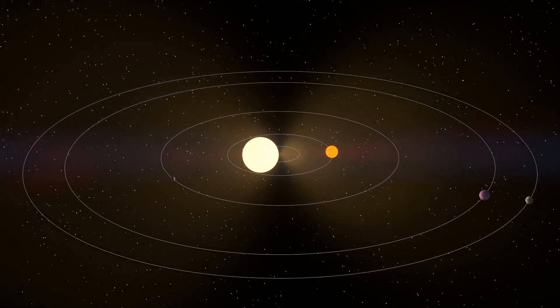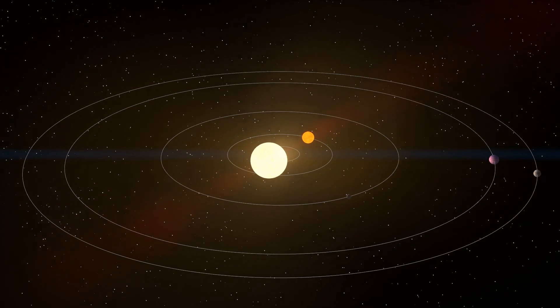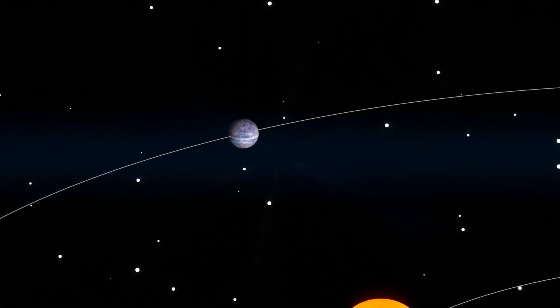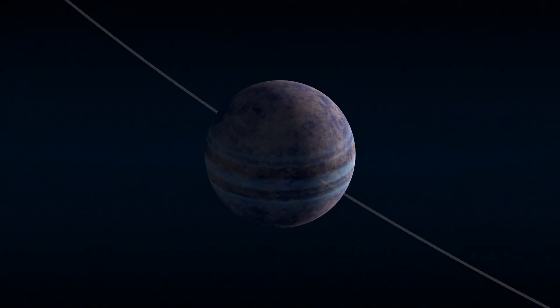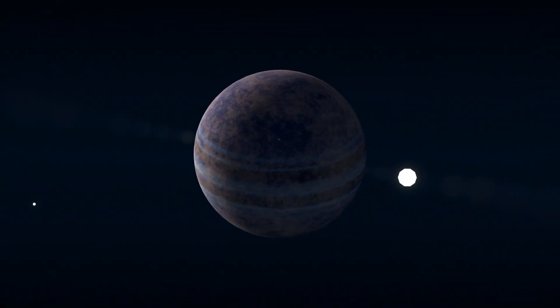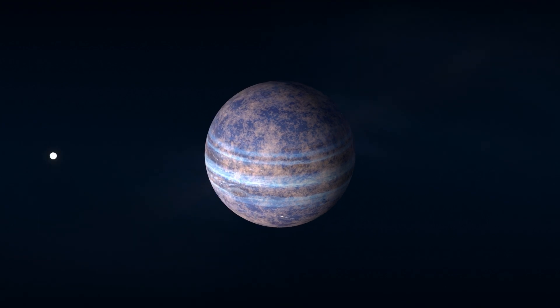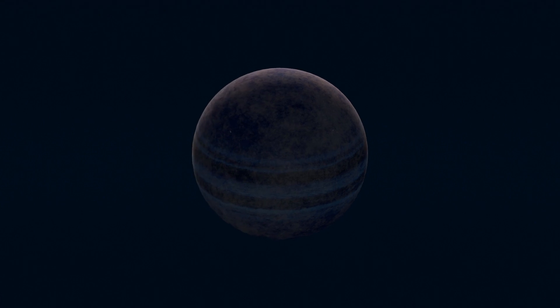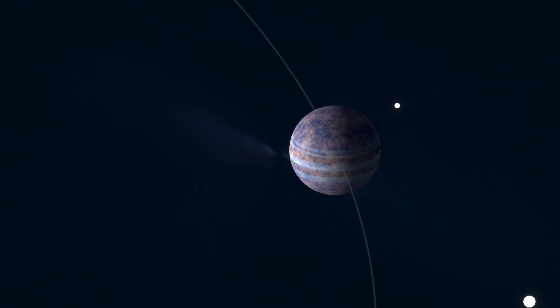Orbiting this stellar pair, we have three planets. Kepler-47b is the smallest and closest to the centre of the system. At 0.28 astronomical units from its stars, this planet completes an orbit every 48 days. Its mass is about twice that of Earth, making it a gas giant.